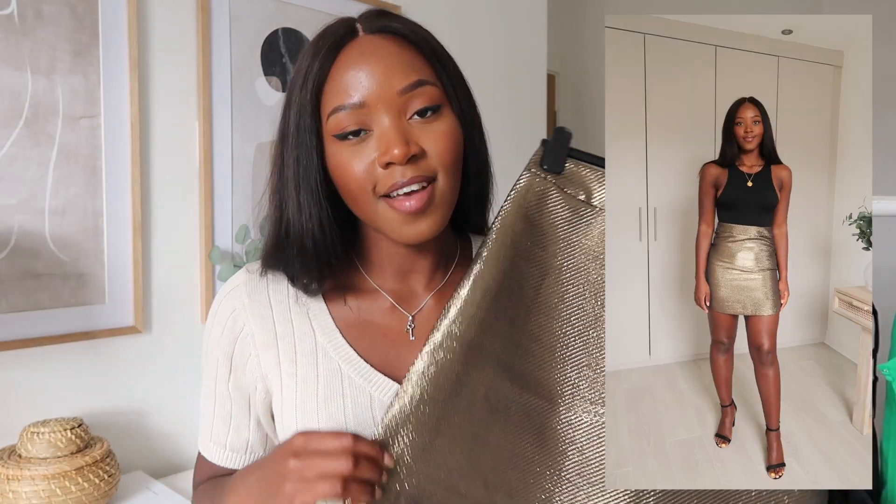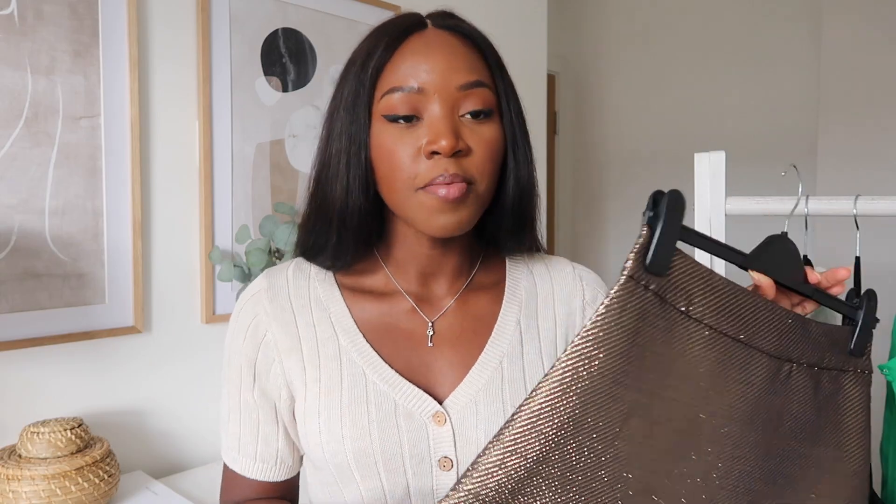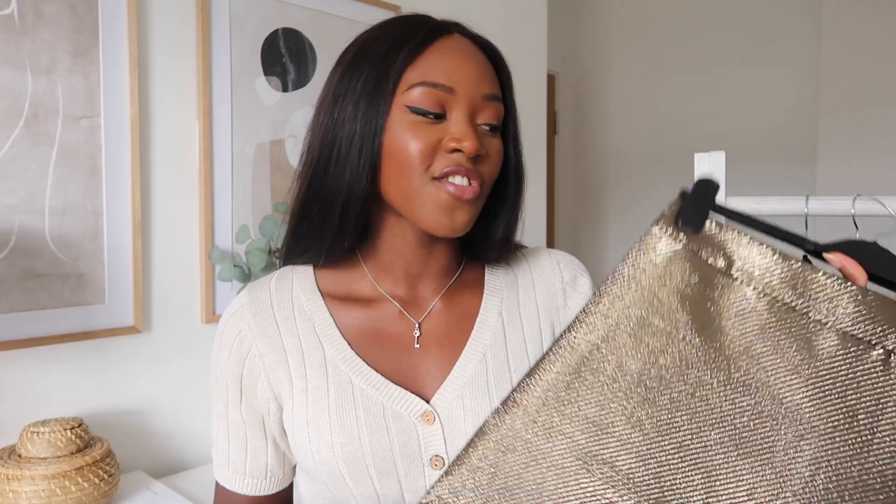The next item is another A-line skirt in a beautiful bronzy colour — the colour was what initially attracted me to it. I styled it with a bodysuit, the very famous Zara bodysuit, and I think it looks beautiful. It's a statement skirt but not too in your face, and it really pops when you pair it with an all-black outfit. I picked it up in a medium, which fits perfectly on the waist but is too tight along the hip area, so unfortunately I won't be keeping it.